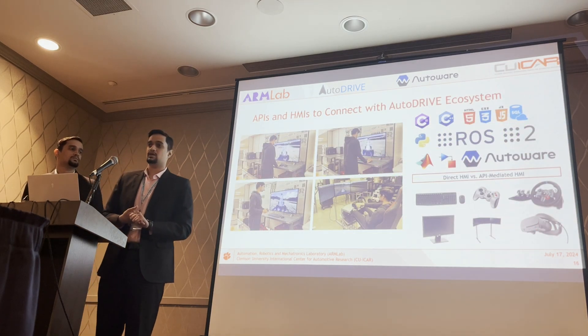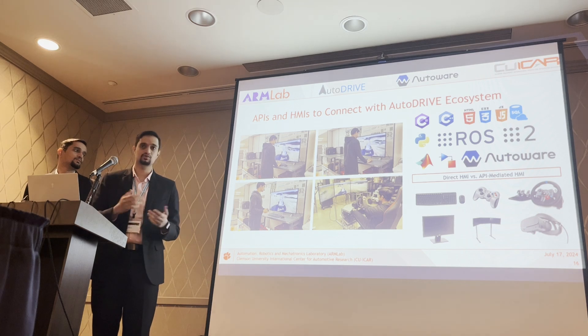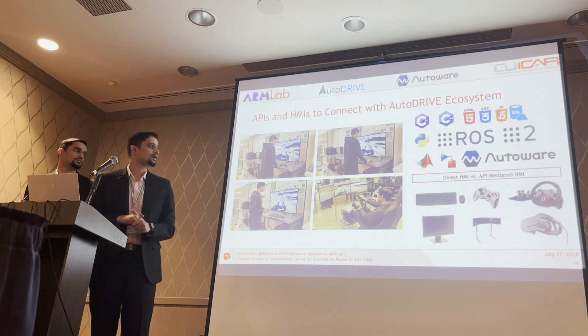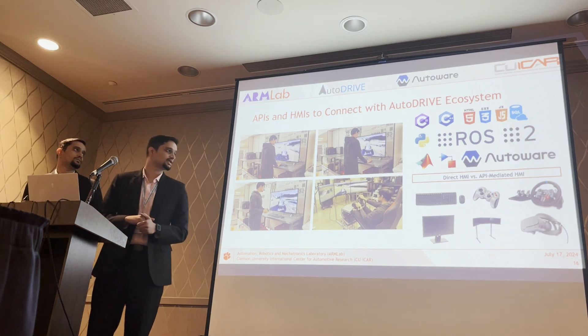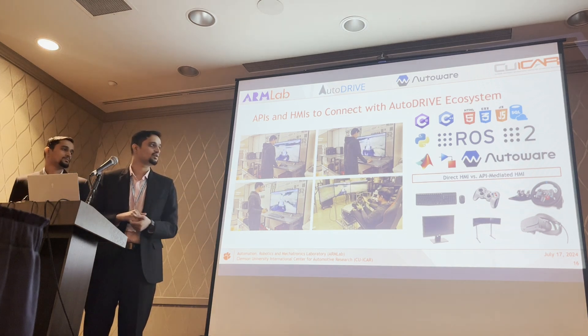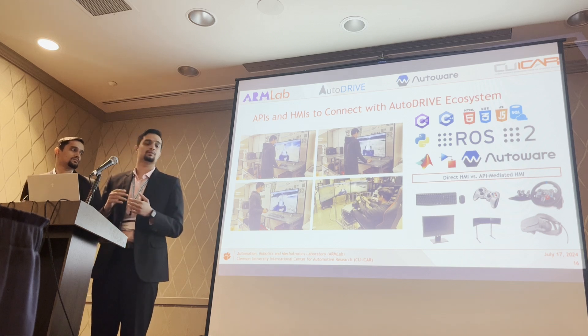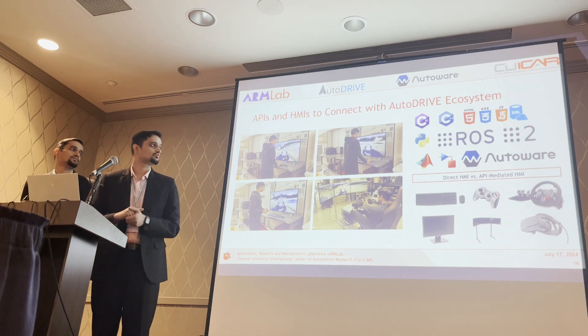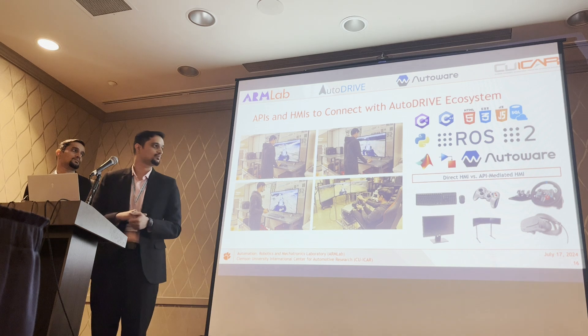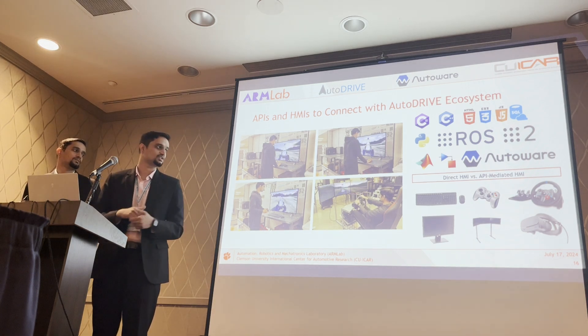The last essential component of any digital twin ecosystem—needed for both autonomy development and human-in-the-loop factor studies—is the set of APIs and HMIs. AutoDrive currently offers compatibility with a wide range of APIs for software and autonomy stack development, as well as different human-machine interfaces for human-in-the-loop studies and data collection.